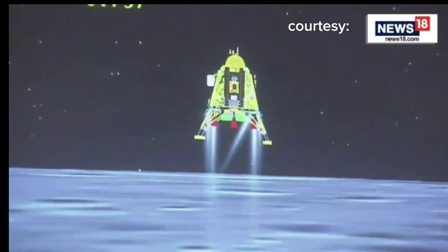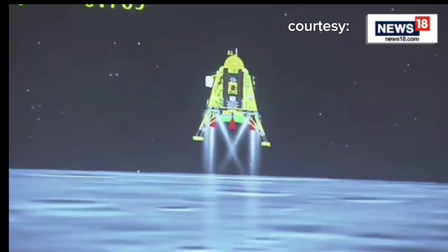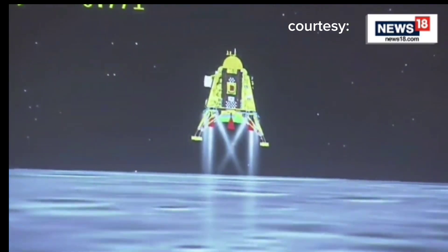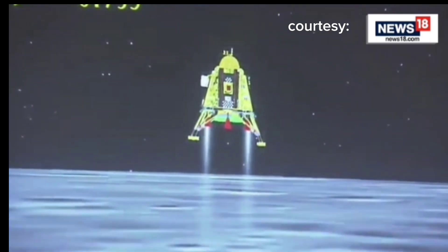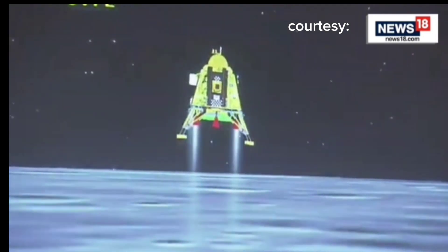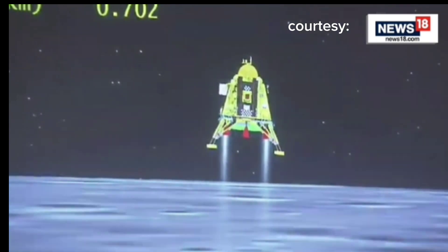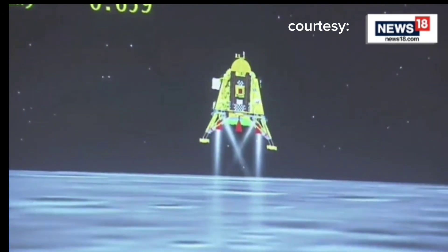We have now come to vertical descent phase 1. The altitude is being brought down from 800 meters and we are nearing and approaching the lunar surface. You can see that the lander's height is low.